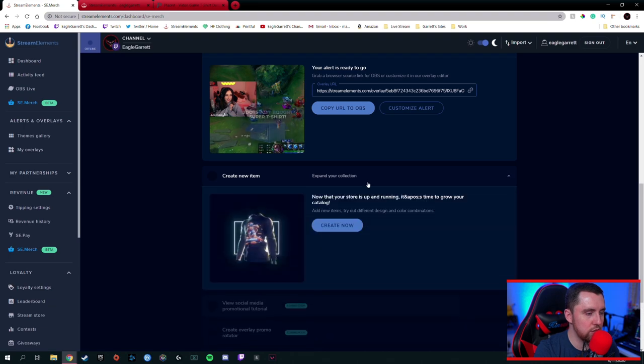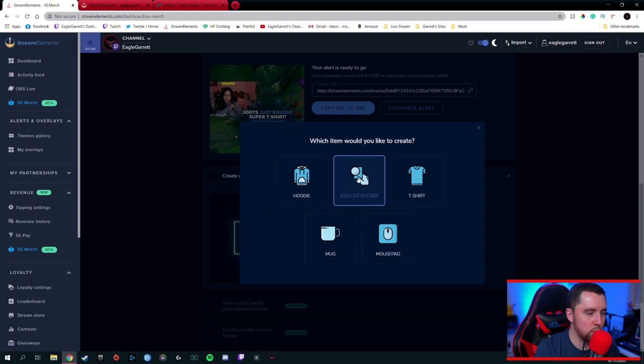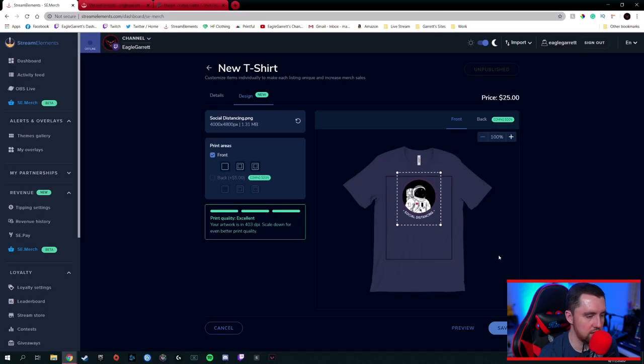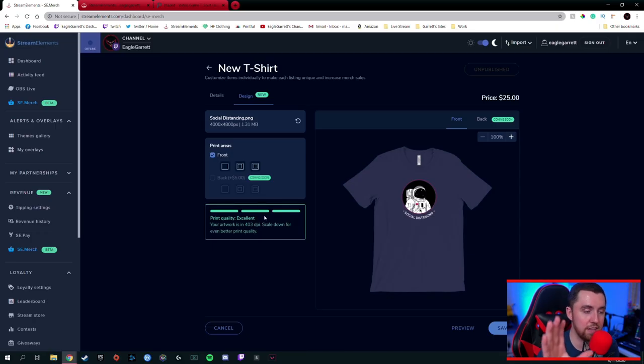You can also go down here and create a new item. I'm going to go ahead and create another t-shirt — this is going to be a copy of the 'social distancing' shirt I showed you earlier. If you want the meme shirt, it is going to be available. We hit preview — that's looking pretty good. Over here on the left side, you'll notice it says 'Print Quality: Excellent — your artwork is 403 DPI, scaled down for even better quality.' This tells you if you're in the sweet spot for your graphic to look its best. You want to see triple green bars and it should say 'Excellent.'